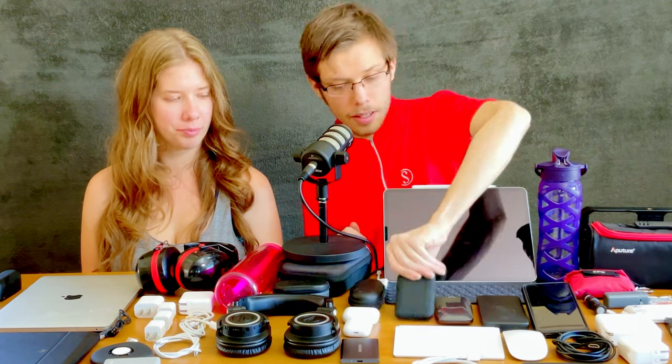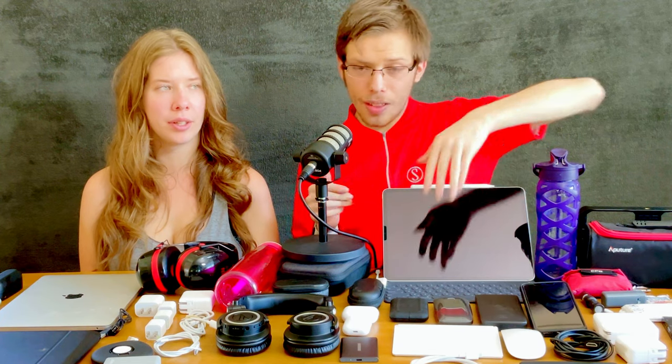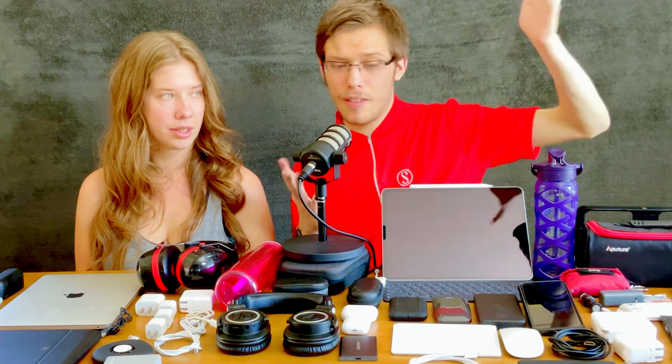My favorite SSD is the LaCie Rugged Pro — Thunderbolt 3 and 4 compatible, two-terabyte variant, IP67 dust and water resistant, with a great warranty. Then there's the Samsung SSD, which has much wider support. Tech support people have always heard of Samsung. Both are great, but the LaCie is more durable while the Samsung is the one you'd want to be seen with at a coffee shop.